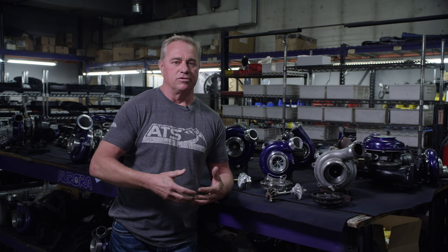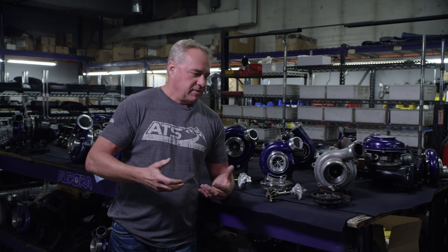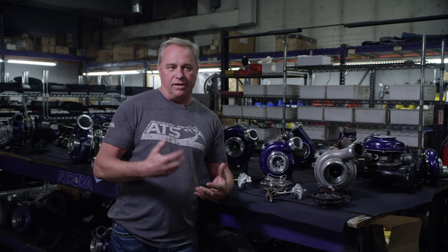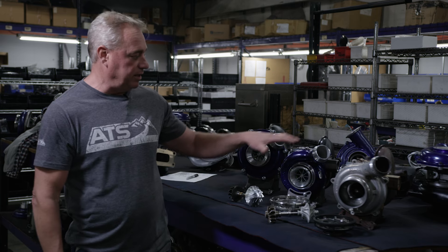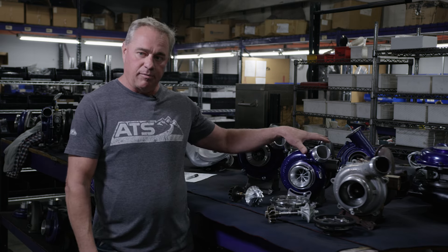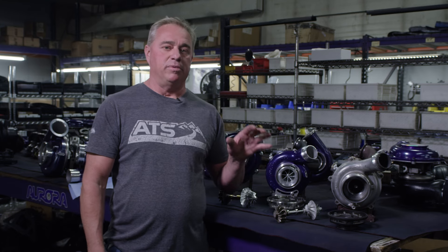We've gone through years and years of trying to make these turbos work, and the industry doesn't have a fix. We stepped back and identified that we have a real issue — we need a turbo. So we designed a turbo from scratch. We are very proud to release the VNT turbo, our VFR series with VNT technology, that is a true drop-in replacement for the early model Fords.